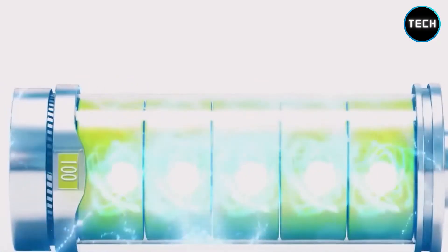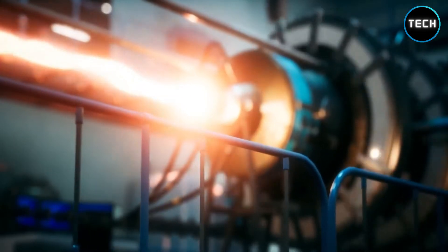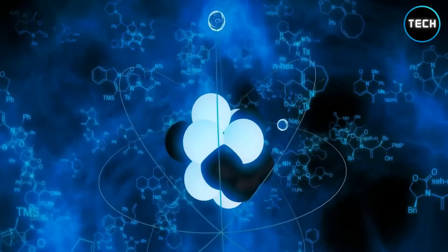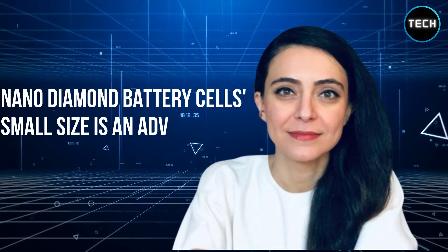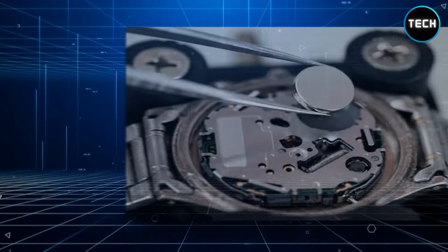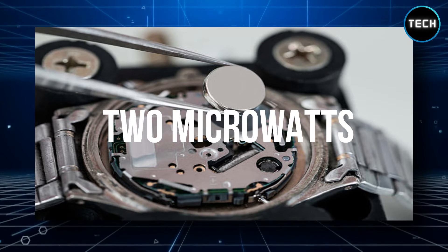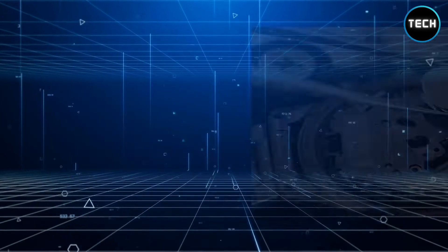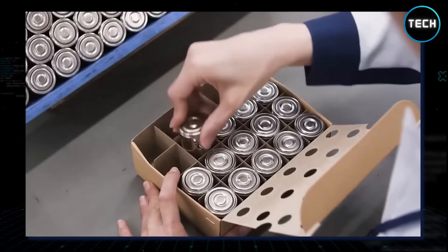After obtaining the nanodiamonds, NDB combines them with radioactive isotopes derived from nuclear waste. According to Golgotsy, they use radioactive isotopes of uranium and plutonium. The CEO of NDB says the nanodiamond battery cell's small size is an advantage for scalability. For example, a wristwatch battery consumes around two microwatts — a much smaller NDB cell would suffice. The number of stacked cells can be increased if needed to power a different application to meet the demand.